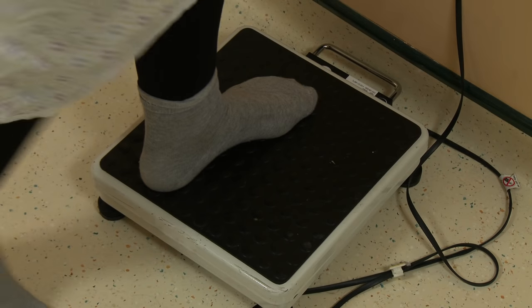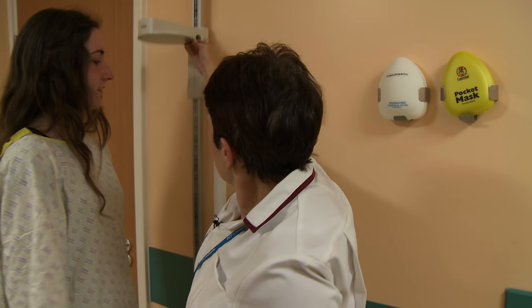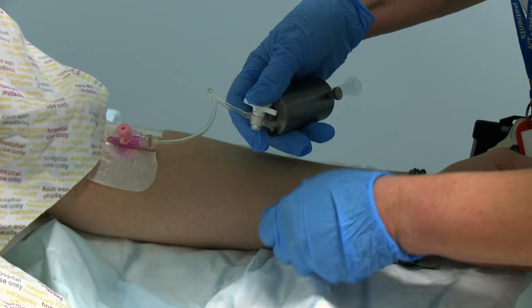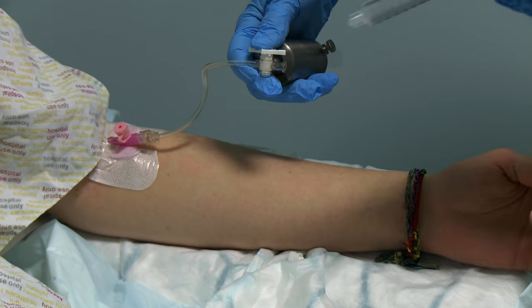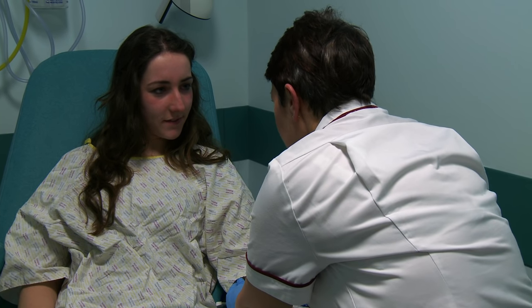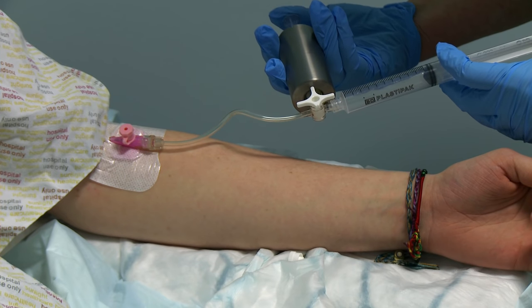Once you've changed into your gown the radiographer will weigh and measure you. Then you have an injection of a very small amount of radioactive drug called a tracer. This is what shows up on the scan. The drug is usually a form of glucose.